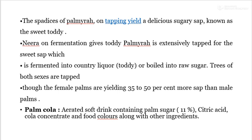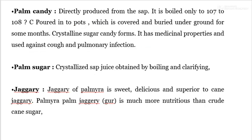Palm cola is an aerated soft drink containing palm sugar, 11% citric acid, cola concentrates, and food colors along with other ingredients. Palm candy is directly produced from the sap, boiled to 107 to 108 degrees Celsius, poured into a pot which is covered and buried under the ground for some months, and crystalline sugar candy forms. It has medicinal properties and is used against cough and pulmonary infection.